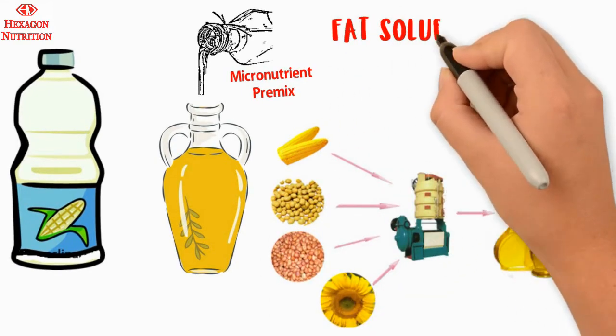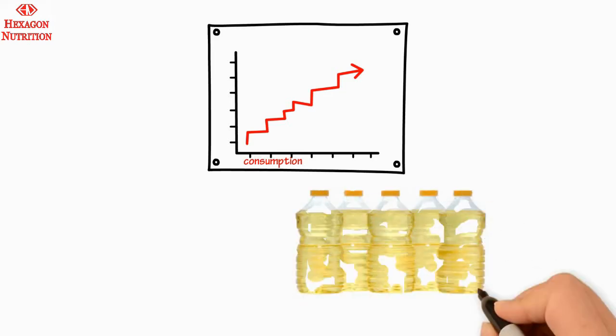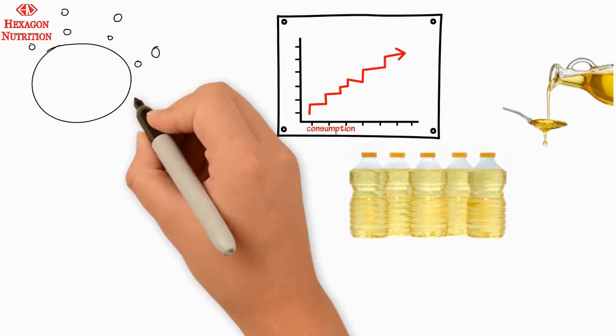Fat soluble vitamins such as vitamins A and D are chosen for fortifying edible oil. The consumption of fortified edible oil increases the bioavailability of the fat soluble vitamins, as oil is an effective carrier of these nutrients.